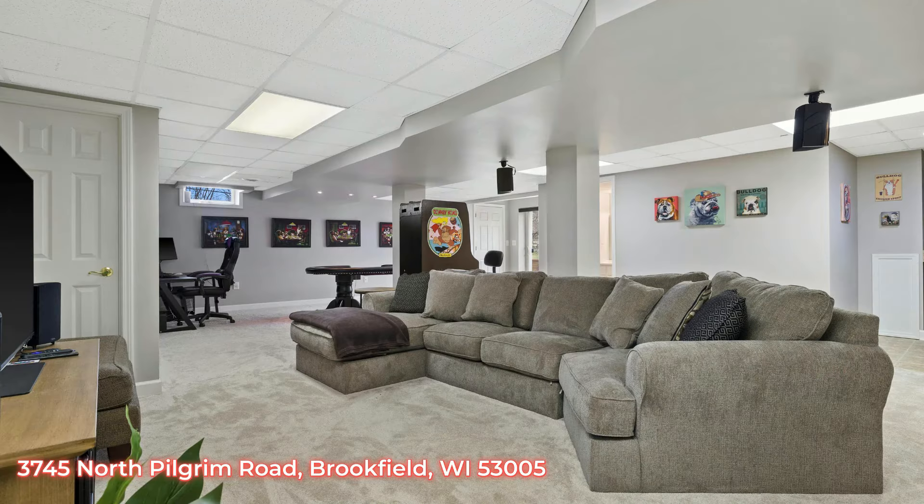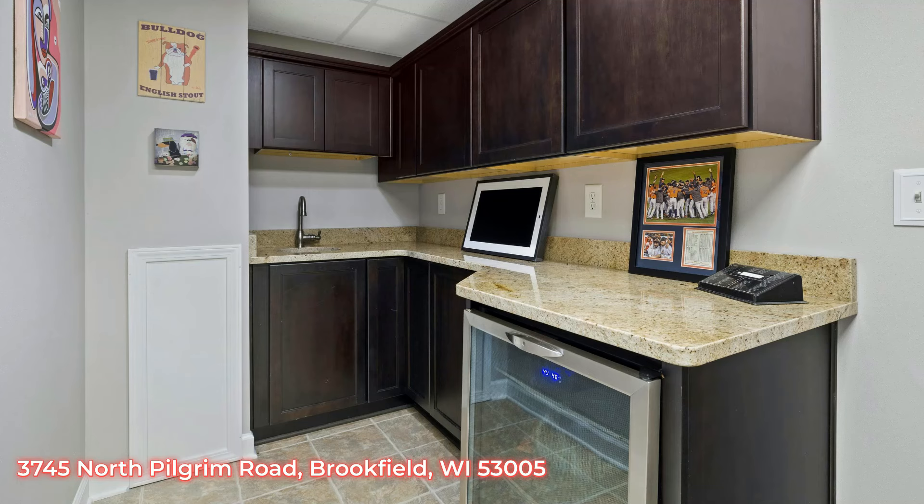Going down to the basement you will find a large rec room with a walkout and a full bathroom. There's even a wet bar. This house is perfect for entertaining. Fully updated, of course.